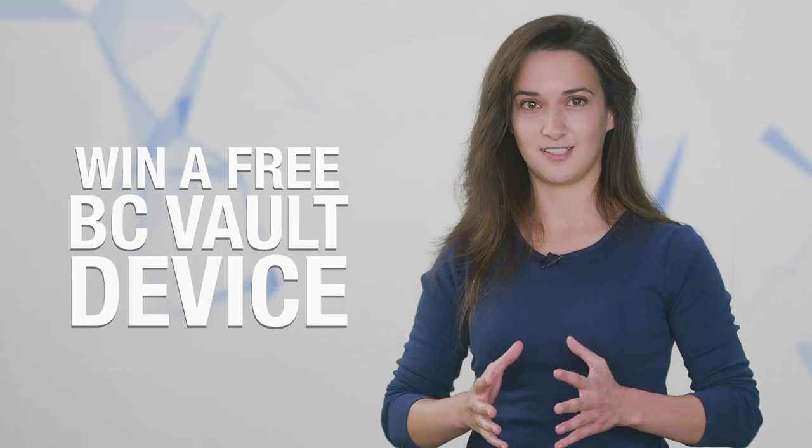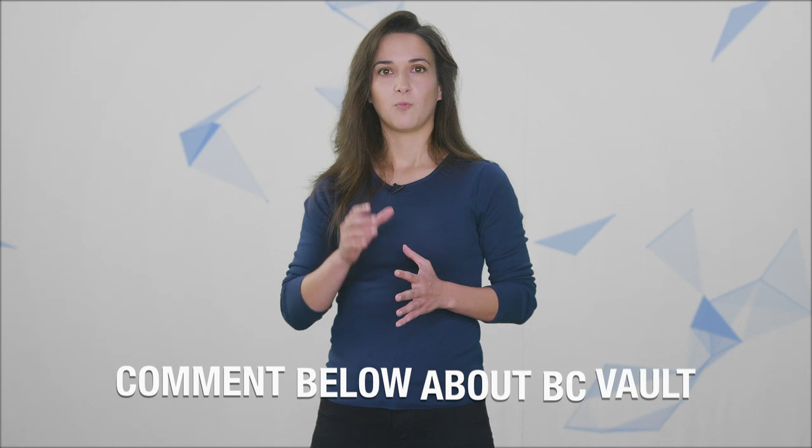Now it's time for the fun surprise. One lucky viewer has the chance to win a free BC Vault device. To be eligible to win, you need to do three simple things: first, subscribe to my channel, Crypto Casey, here on YouTube; two, like this video; and three, let me know in the comments below what you think about BC Vault. A winner will be randomly chosen on Halloween night, October 31st. Thank you for taking the time to watch my video. So what do you guys think about BC Vault? Is it a hardware wallet you would consider storing your cryptocurrency on? Let me know in the comments below. Be safe out there.